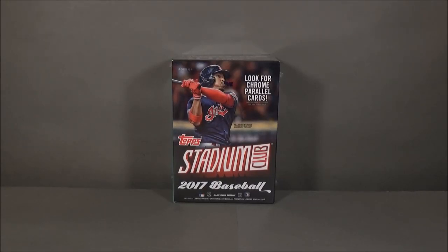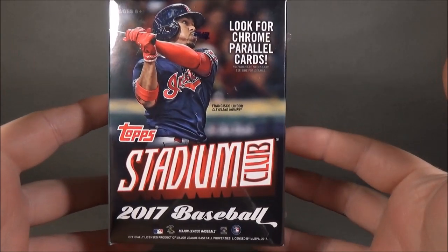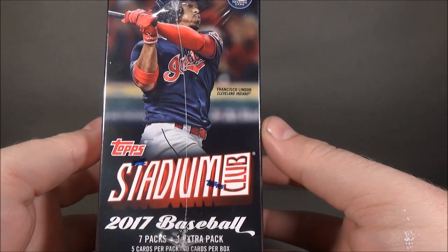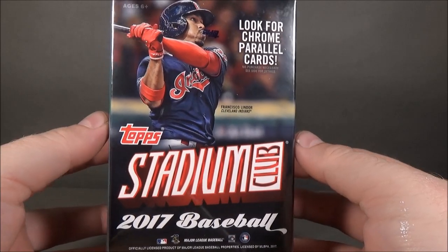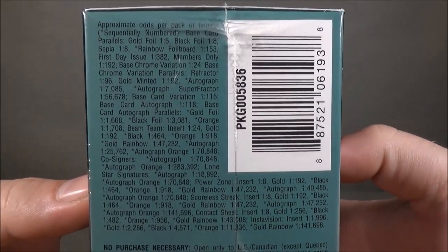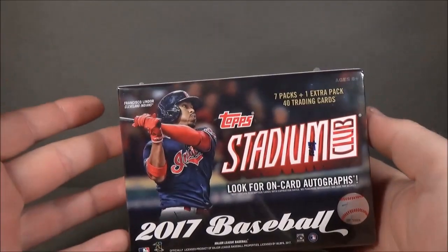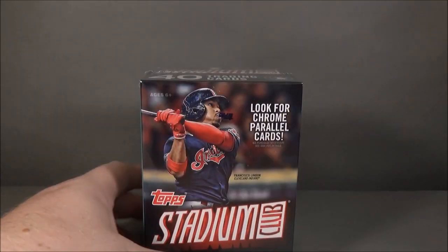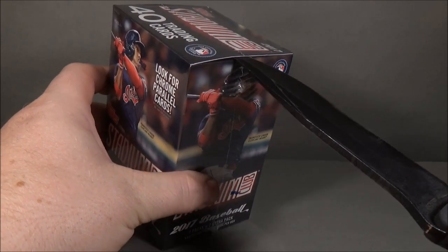Hey everyone, Day Sports Cards here back on another break today, bringing you guys a blaster box of the new 2017 Topps Stadium Club Baseball. This is eight packs per box with five cards per pack. One thing I do like about Stadium Club is the photography. Show you guys the odds — you can pause that and check out those odds for autographs. 2017 Stadium Club, found this at Walmart for 20 bucks.